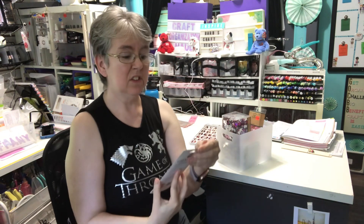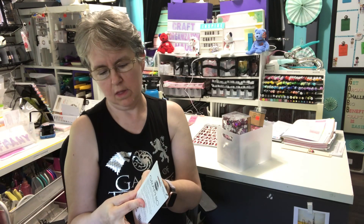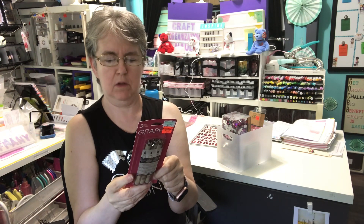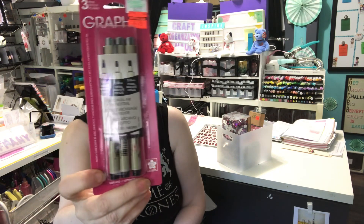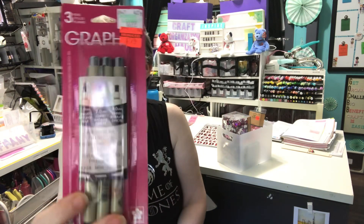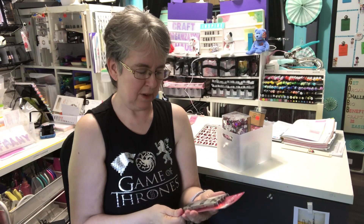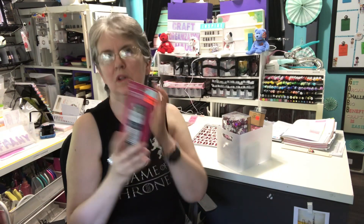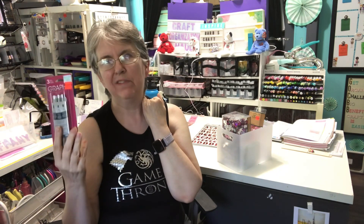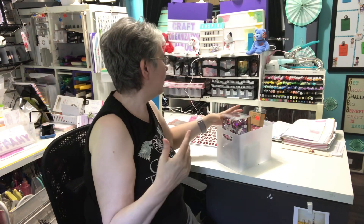I also found these graphic pens. I'm pretty sure they're by the same company that does the Micron pens — I think Sakura does those — but it had different points. You can see the different tips. And for $1.74, I thought I would pick it up. They had a set of the Micron ones in three different colors, but I think I have those. If I'm back next week and they still have them, I might pick them up because I don't mind having some in reserve.